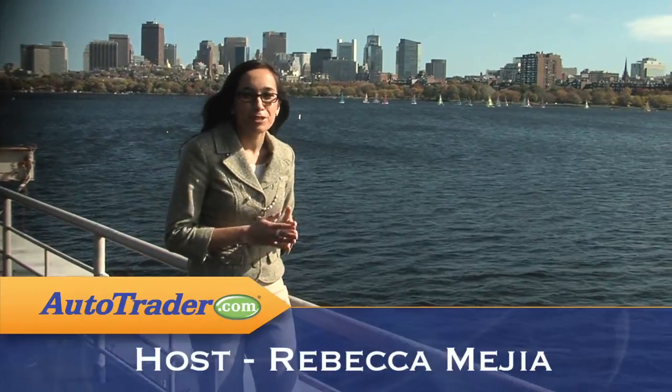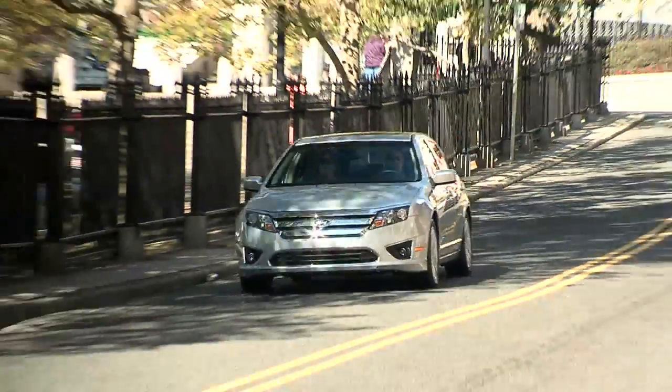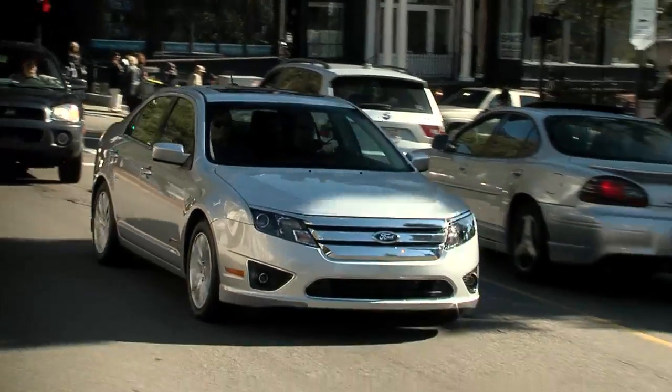When the Ford Fusion Hybrid was named the 2010 North American Car of the Year, it had already been through the gamut of reviews and rankings. That's why Autotrader.com put it to the test. We brought the car to Cambridge, Massachusetts, home of MIT and Harvard University, where we asked some of the nation's best and brightest to grade the car's green technology, design, and features.